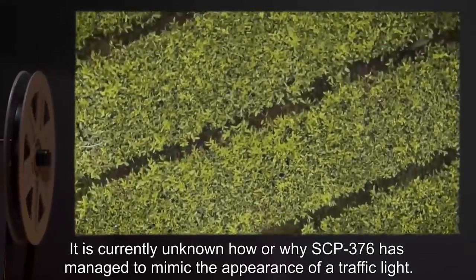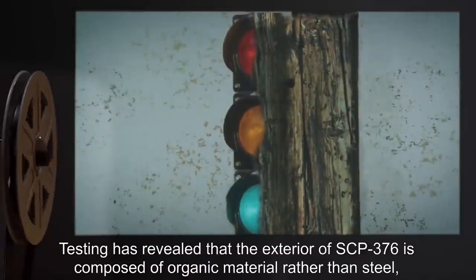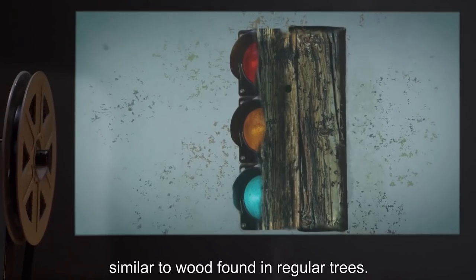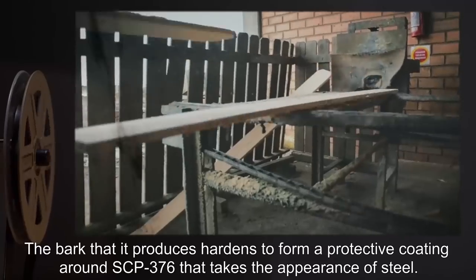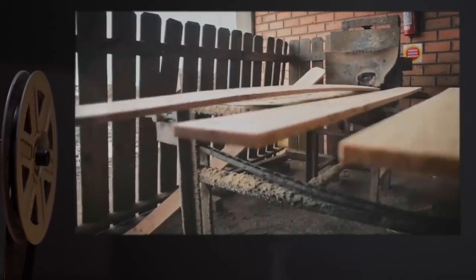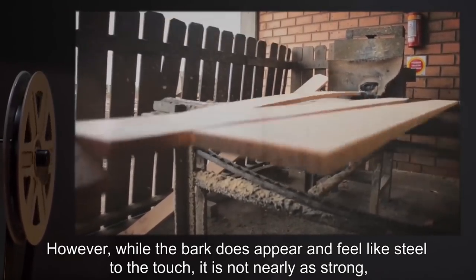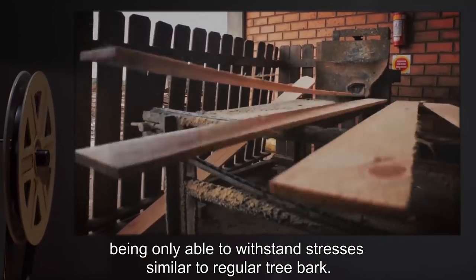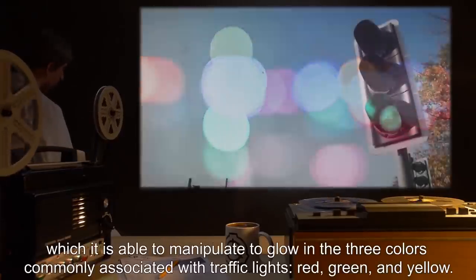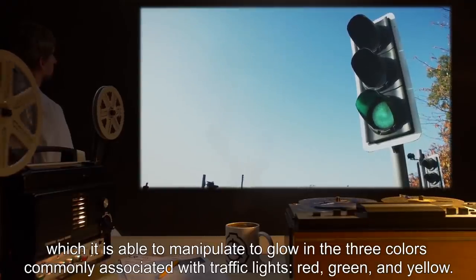It is currently unknown how or why SCP-376 has managed to mimic the appearance of a traffic light. Testing has revealed that the exterior of SCP-376 is composed of organic material rather than steel, similar to wood found in regular trees. The bark that it produces hardens to form a protective coating around SCP-376 that takes the appearance of steel. However, while the bark does appear and feel like steel to the touch, it is not nearly as strong, being only able to withstand stresses similar to regular tree bark. The light that SCP-376 produces is a form of bioluminescence, which it is able to manipulate to glow in the three colors commonly associated with traffic lights: red, green, and yellow.